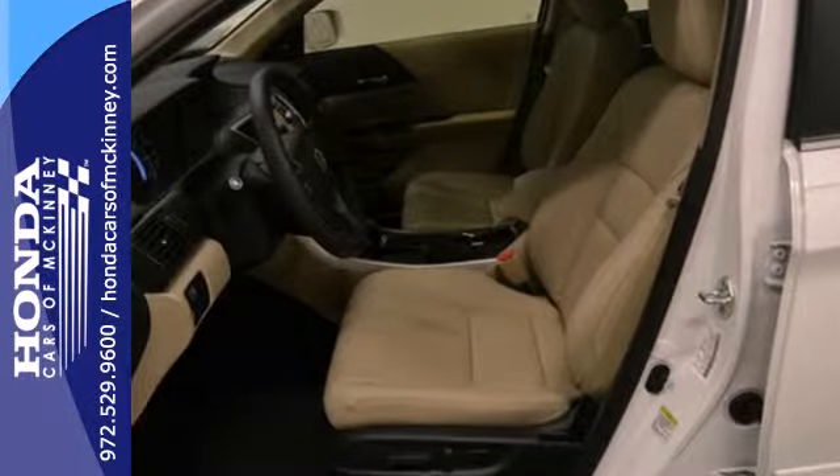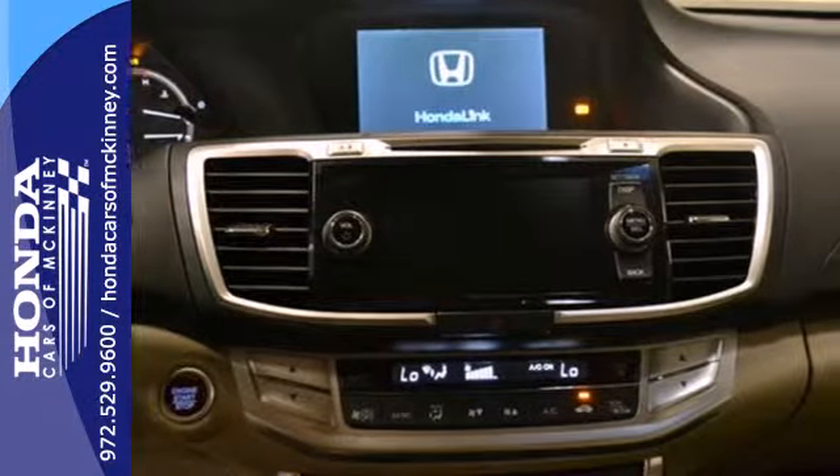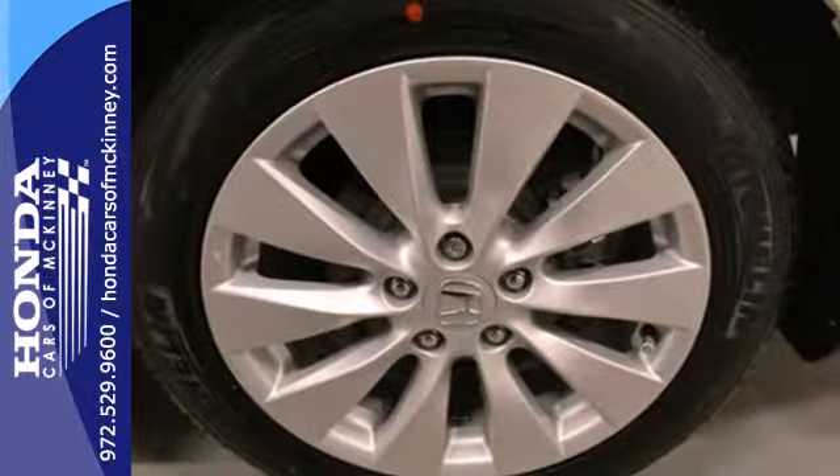It is nicely equipped with keyless entry, a CD player and power windows, locks and mirrors, plus you'll get a low tire pressure warning and parking assist.